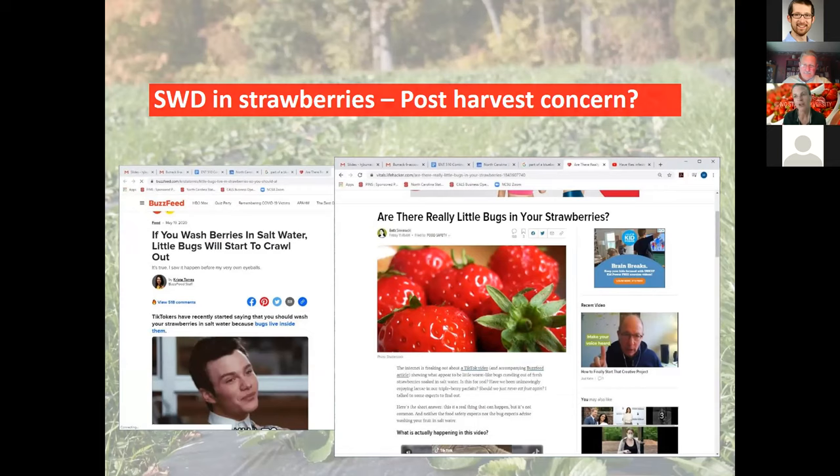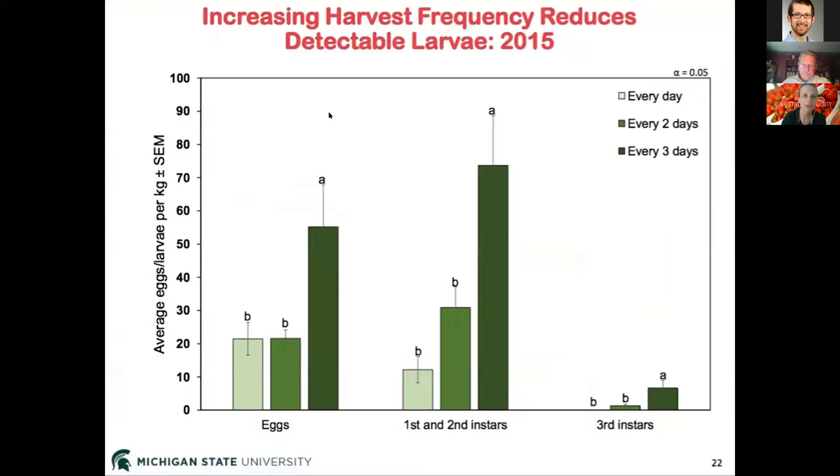This ended up in viral TikTok videos and was picked up by BuzzFeed articles. I spoke with a reporter from Lifehacker to contextualize this. There are potential post-harvest concerns. To minimize the risk of larvae being present post-harvest, strawberry growers should maximize two cultural tactics: frequent thorough harvest, and keeping fruit cold.